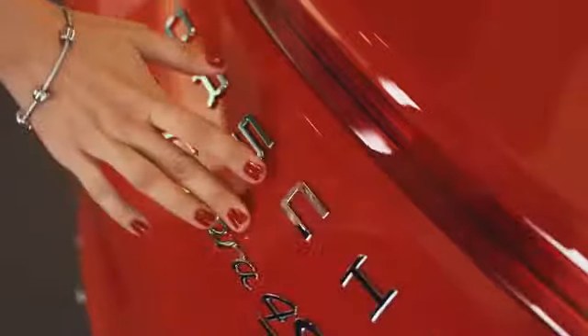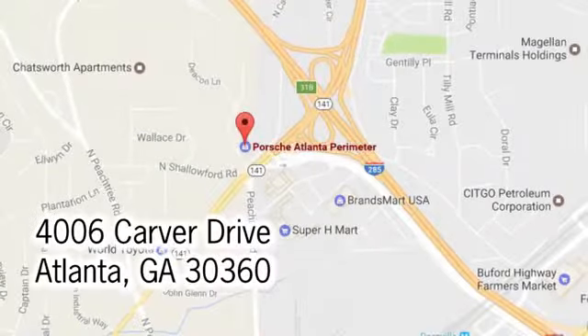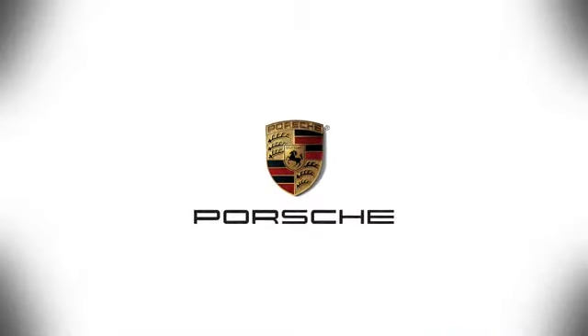At Porsche Atlanta Perimeter we prove that buying a car can be a world-class experience. Contact Porsche Atlanta Perimeter today. We're conveniently located inside I-285 on Peachtree Boulevard.